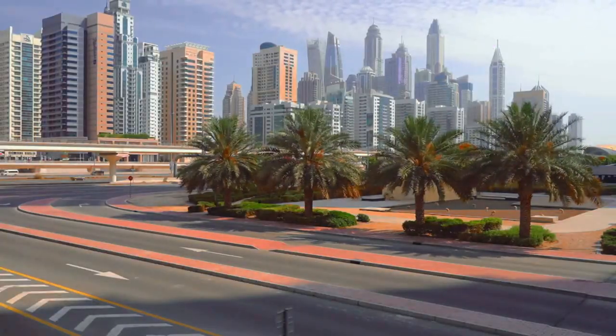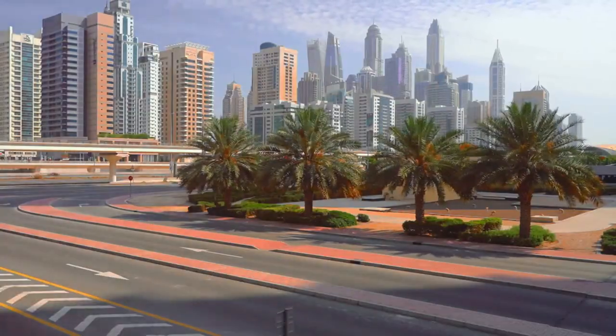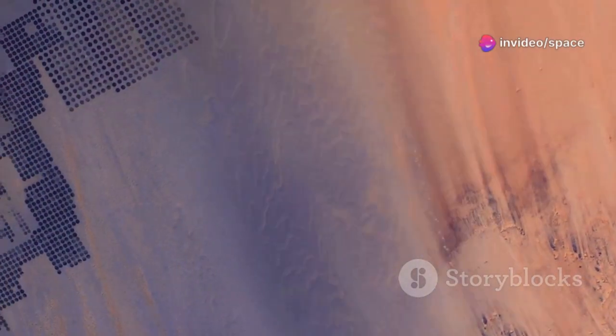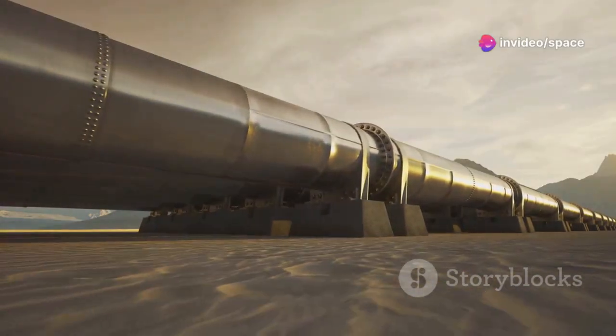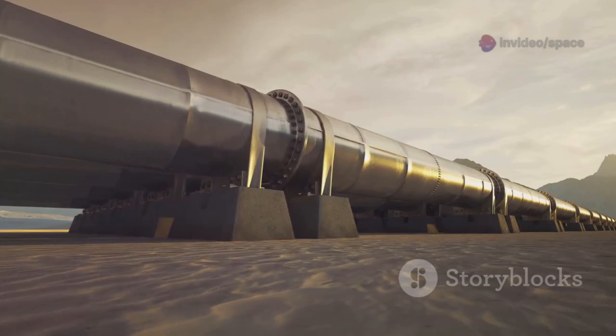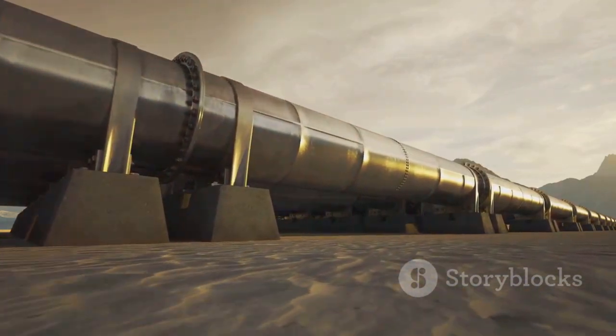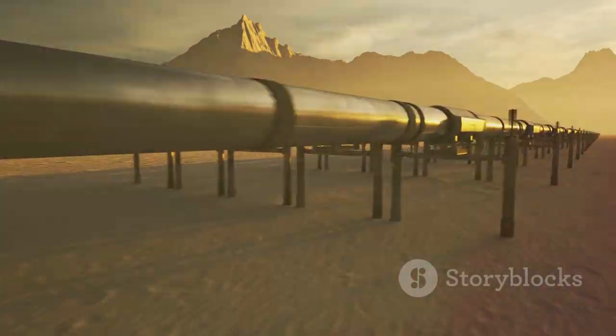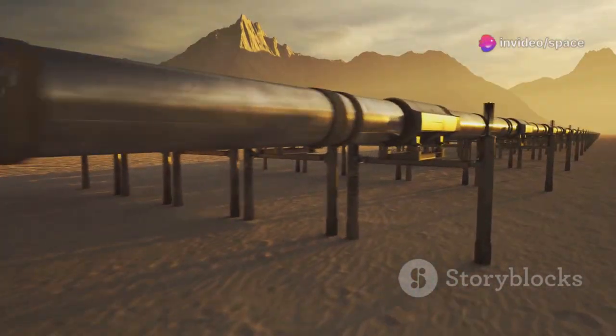The challenge: a nation with no permanent rivers, unpredictable rainfall, and a booming population. As cities and agriculture expanded, the need for water soared. The solution wasn't a canal but a subterranean network of massive pipelines, protected from the sun and precisely controlled. This project marks a profound shift — where nature doesn't provide, human ingenuity steps in.